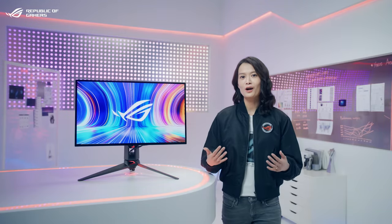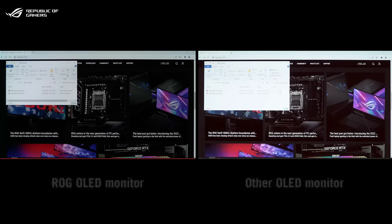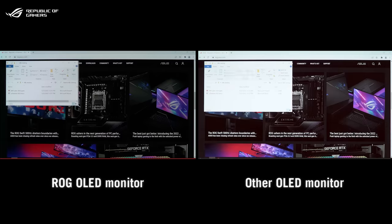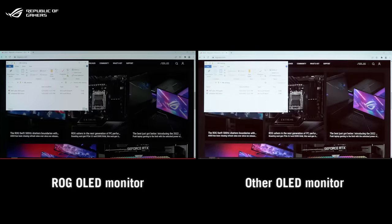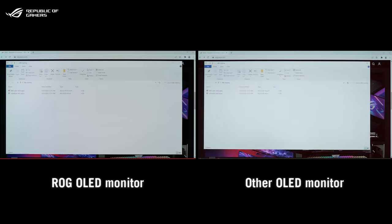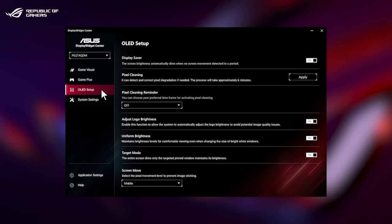The exclusive uniform brightness function helps deal with auto-brightness limiter issues. Screen brightness remains consistent even when you change the size of bright windows or when the on-screen content dramatically changes. There's no need to navigate the OSD menu to tweak settings — you can now use a mouse to easily adjust display parameters, including OLED-related functions and system settings via the new Display Widget Center.